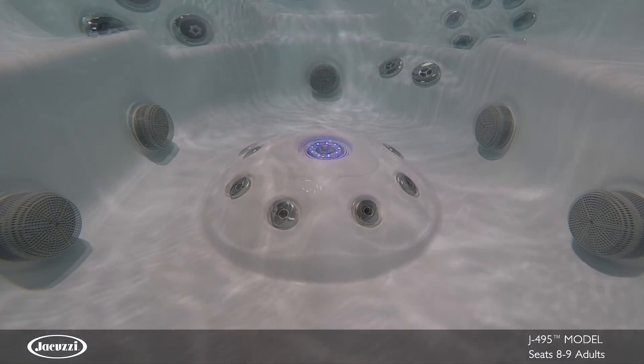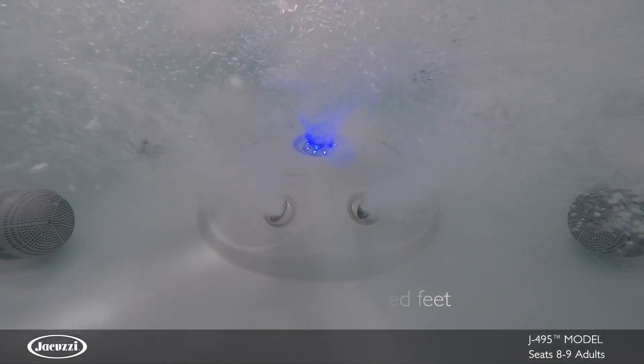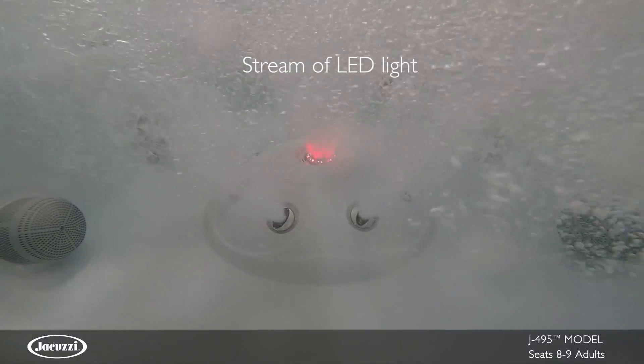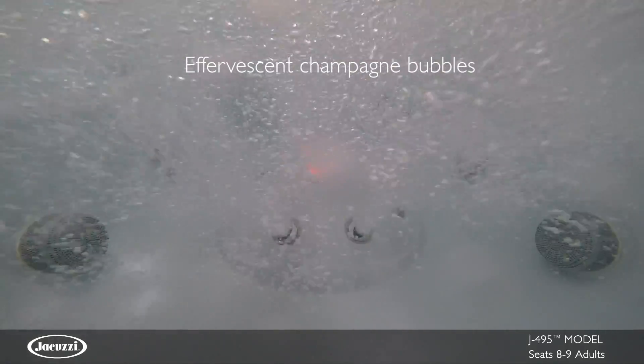In the foot dome, a circle of powerful FX Jets stimulates small muscle groups in your tired feet. An IX Jet adds ambiance by creating a dramatic stream of LED light and effervescent champagne-like bubbles.